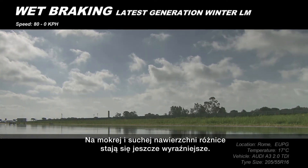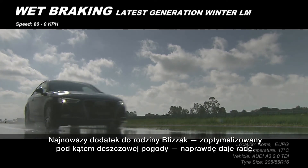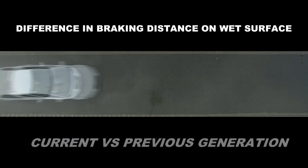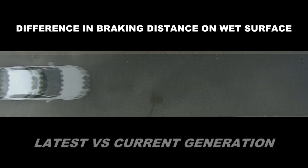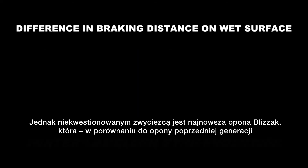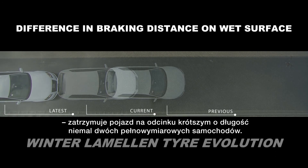In the wet and dry, the differences become even clearer, and the latest addition to the Blizzac family, optimised for wet weather conditions, really comes into its own. As you can see, the current Blizzac tyre already has a much shorter braking distance than its predecessor. Bridgestone's latest Blizzac, however, is the clear winner, stopping almost two full car lengths shorter than the previous generation tyre.